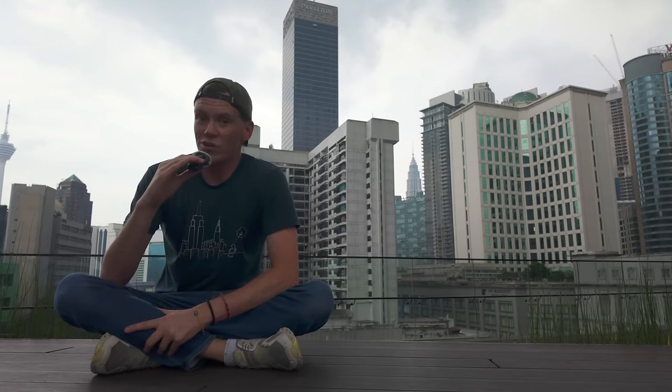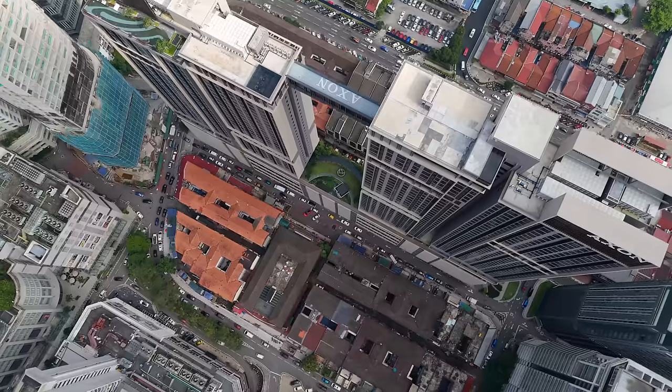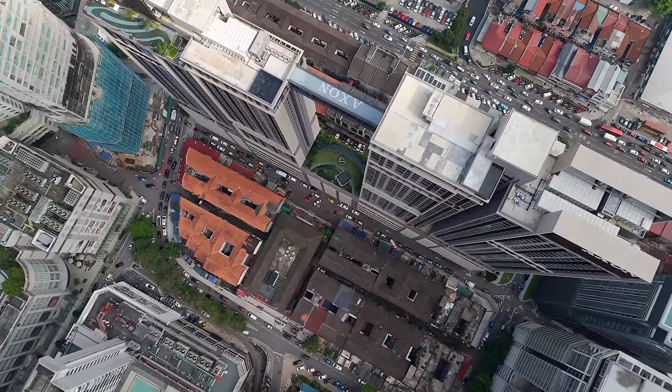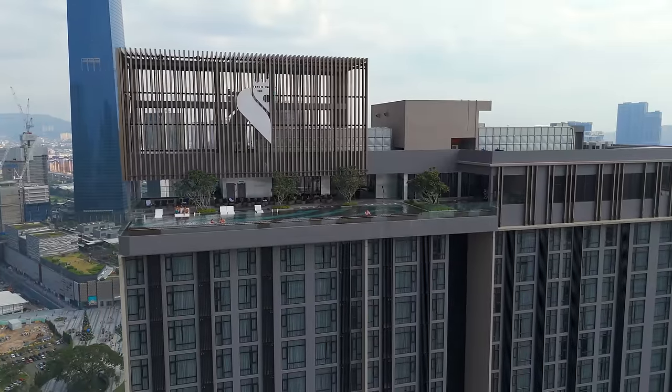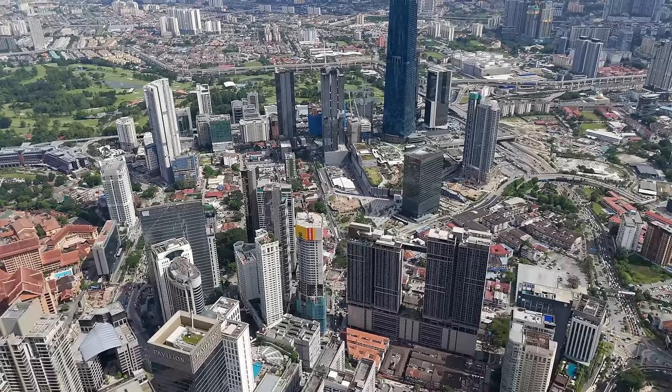I want to show you guys what you can get for your money here in Kuala Lumpur. Right now I am staying in a place that has a massive room in a high-rise building with an incredible view of the city. It's got a rooftop infinity pool, a gym, a beautiful garden, and a track that you could basically go on a run on because it's just that big. In this video I'm going to show you around the entire building, the pool, my room, and at the very end I'll tell you how much I'm paying for this.